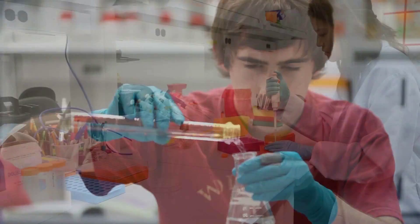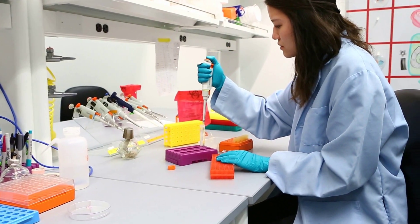Cornell iGEM is composed of three main sub-teams: wet lab, dry lab, and policy and practices. In wet lab, we use state-of-the-art molecular cloning techniques to create what we call biobricks. Biobricks are standardized, interchangeable DNA parts that when assembled together create larger and more complex systems. By modifying an organism's DNA, we get it to produce new proteins and carry out new functions.